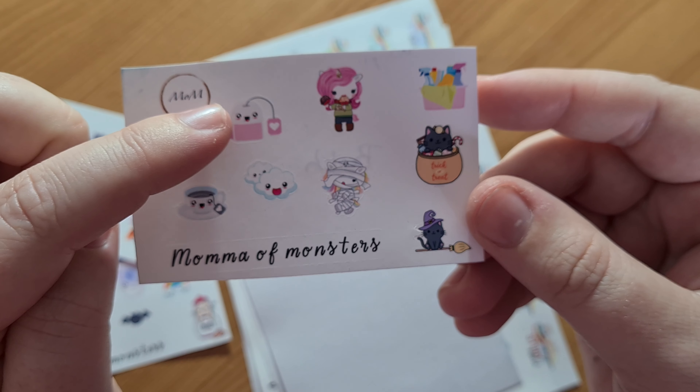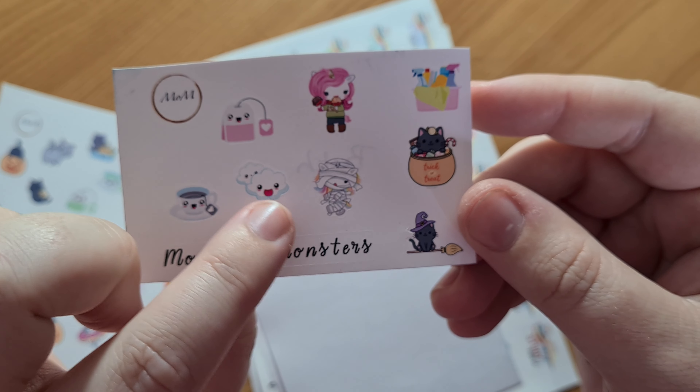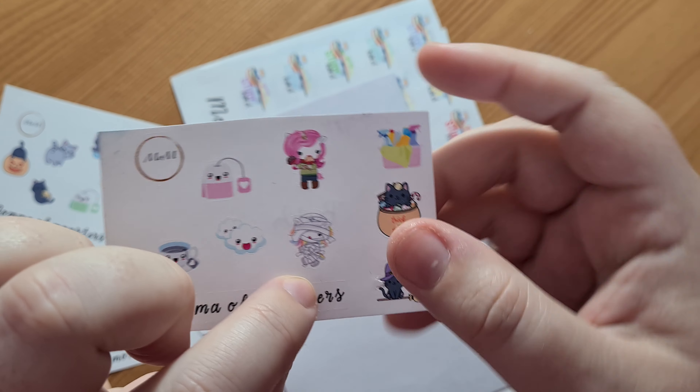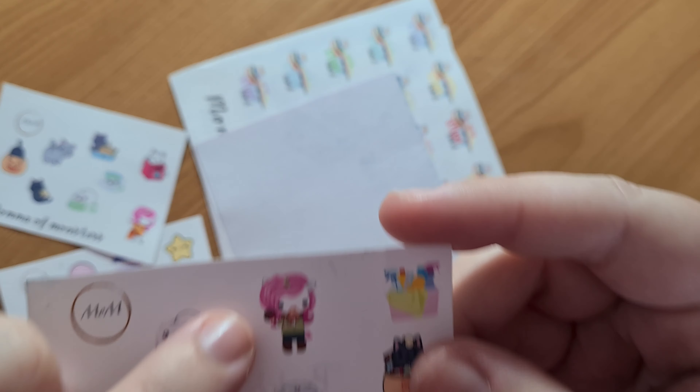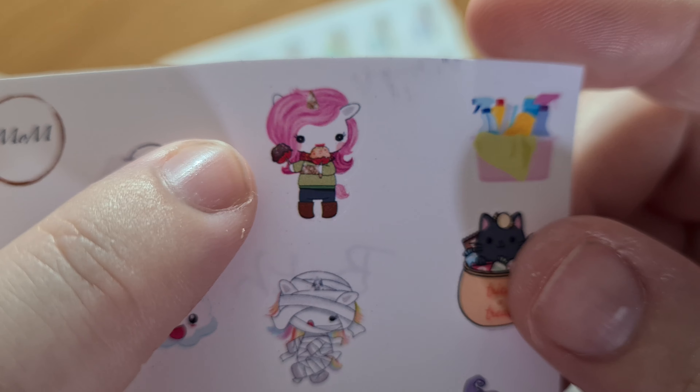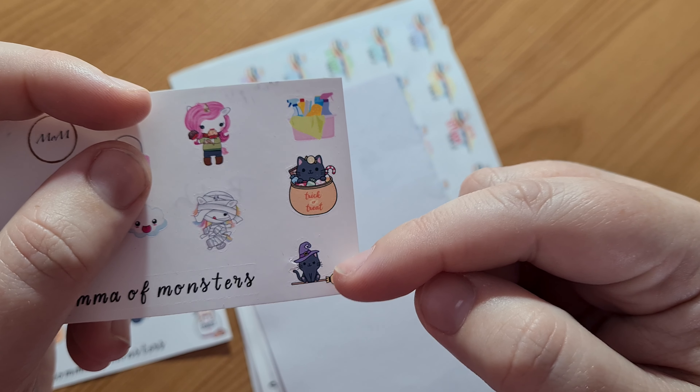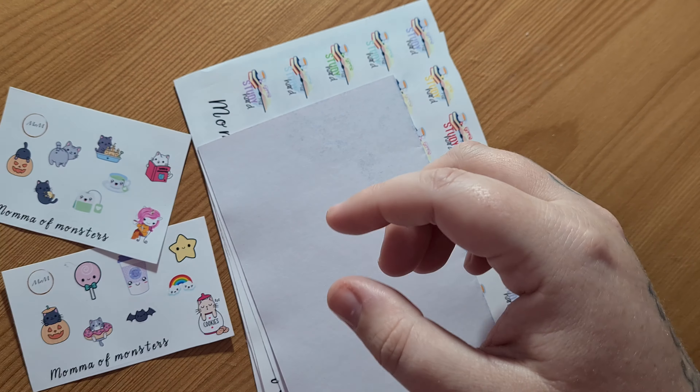And then tea — I love tea. More tea. Little clouds. Your little mummy. Unicorn. Let's see — what is this unicorn? He's eating a cake. He's cleaning. More trick or treat. And the wee cat on a broomstick. So cute.